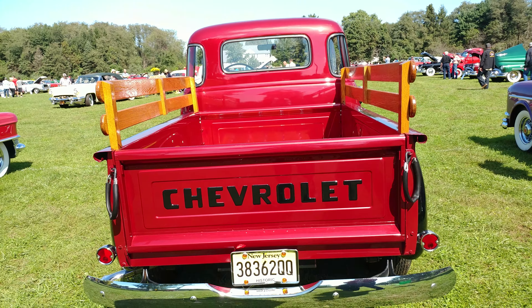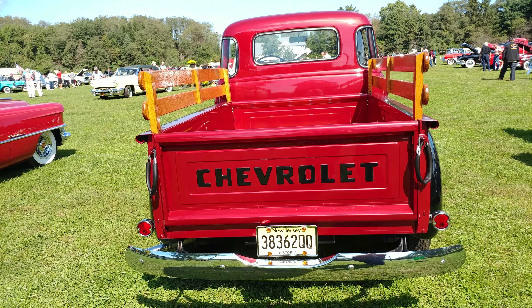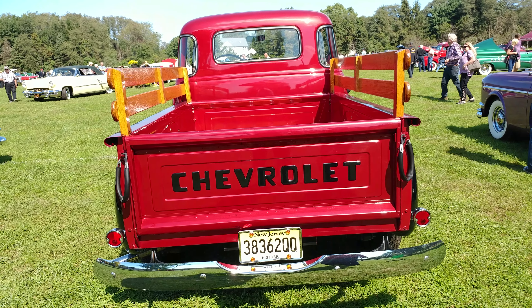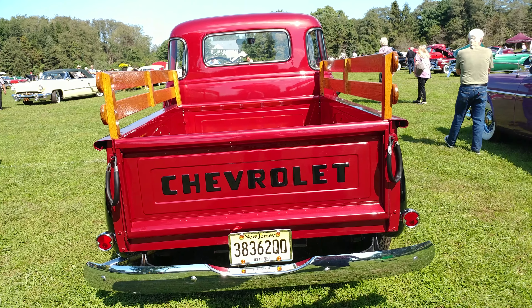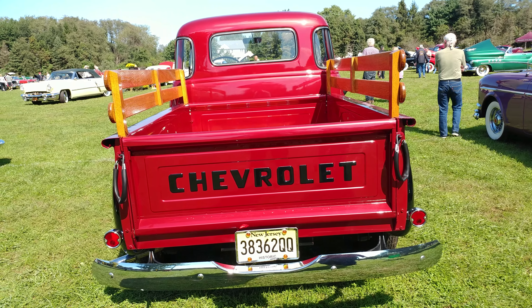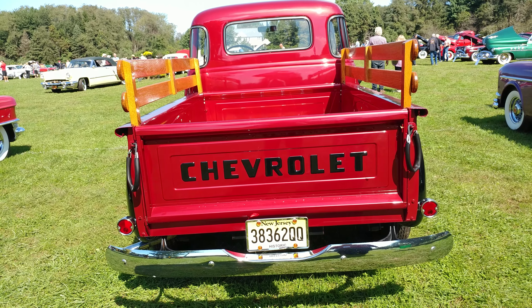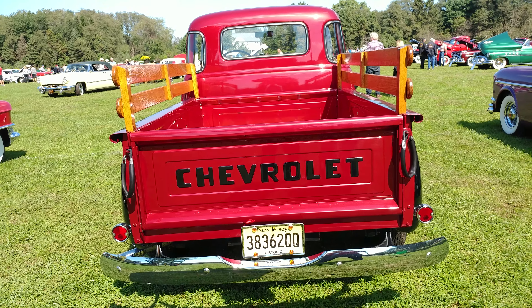With the extra bumper — the bumper was extra, it was an upgrade. They used to have the license plate hanging from the light, and when you had the bumper, you couldn't hang the light. And this metallic red is hot.